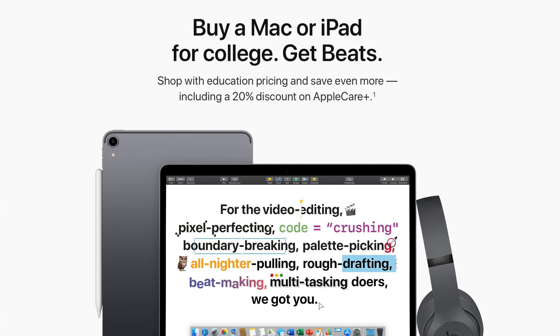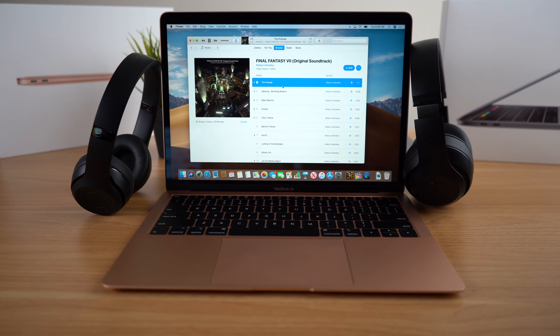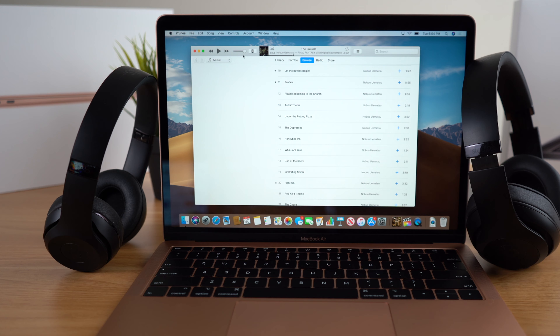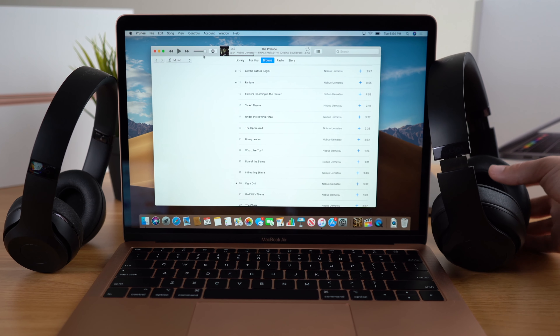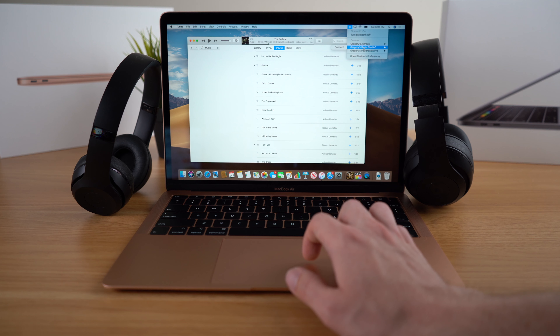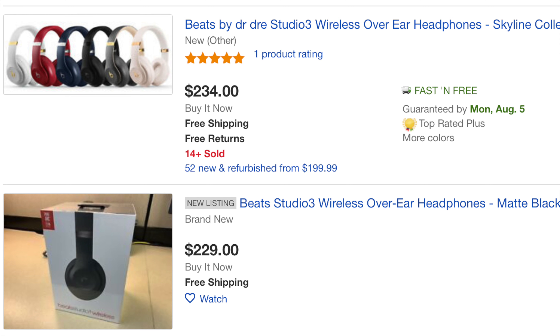If you are purchasing through Apple, you can also take advantage of Apple's special promotion where they throw in a free pair of Beats headphones. I own both the Beats Studio 3 and the Solo headphones, and I find that the Studio 3 is going to be best for school because of the adaptive noise cancellation to block out your annoyingly loud roommates. The Studio 3 features the W1 chip, so it pairs easily across all of your Apple devices just like AirPods. And if you already own headphones or don't want them, you can sell these on eBay for around $200, saving you even more money.